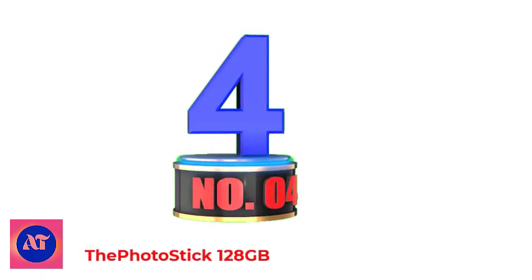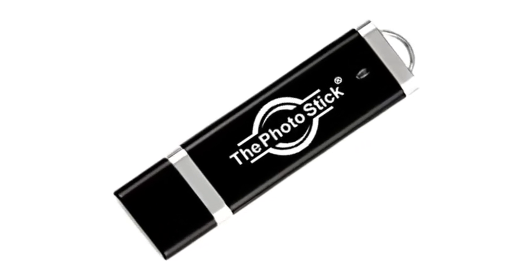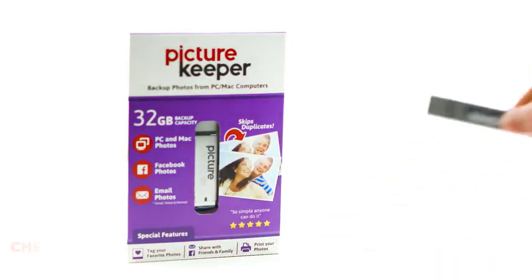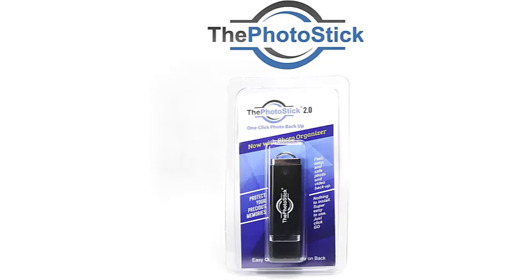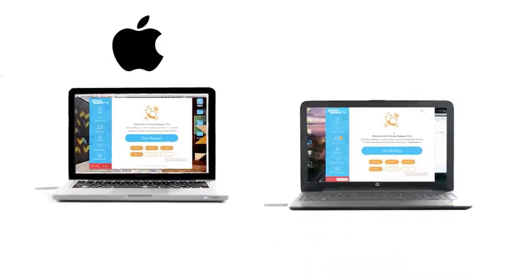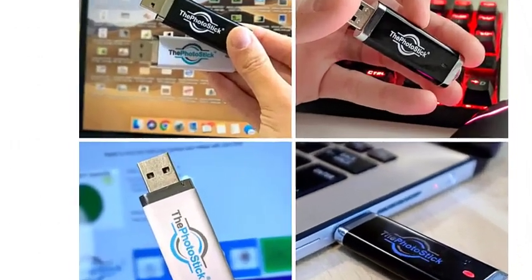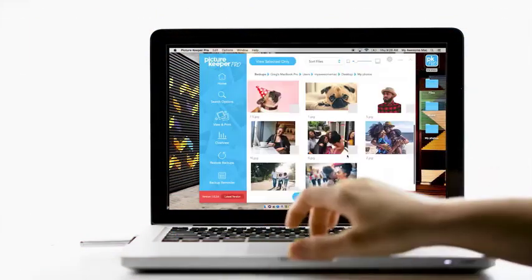Number 4: The Photo Stick 128GB. The Photo Stick USB is the best photo stick for computers, featuring an innovative system for transferring and organizing files. Made by Prairie IT, it makes it super easy to scan, transfer, and backup your photos and videos with a single click. It can also keep files safe, preventing anyone from deleting or stealing them. Unlike regular flash drives and other photo sticks, the photo stick can detect duplicates and not copy them. It collects only the most recent version of the same photo or video file, so you don't have to look for the old copy — all with a single click.